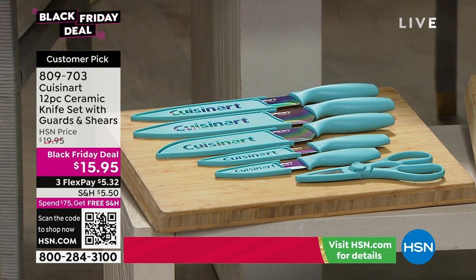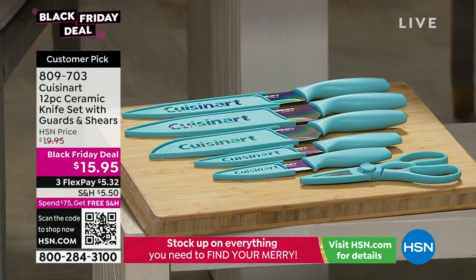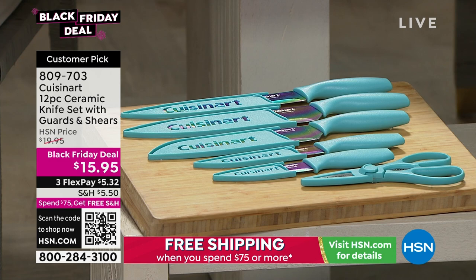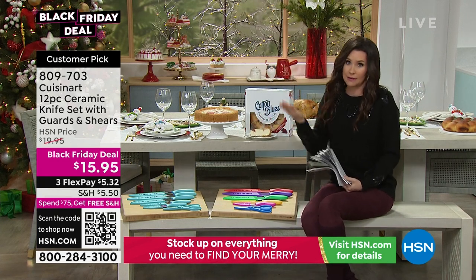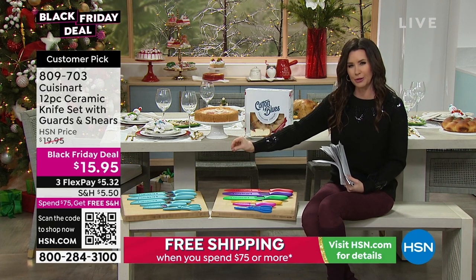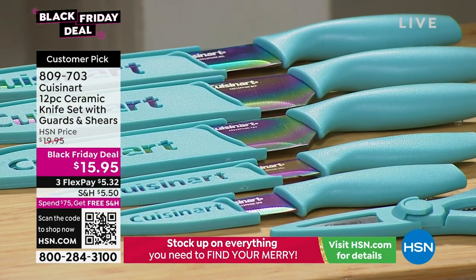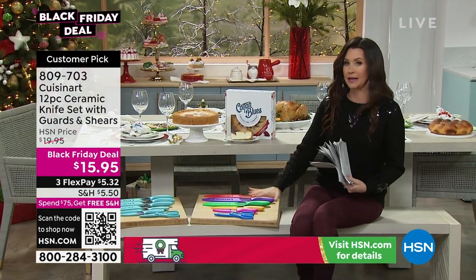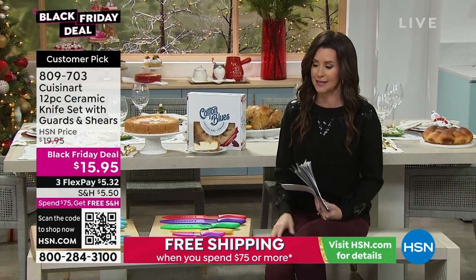$15.95. We've got a beautiful one called rainbow metallic — the blades themselves are a really pretty rainbow metallic finish. The sheaths are that really pretty Tiffany blue, but the blades are a beautiful rainbow. We also have it in glitter metallic, which is all those beautiful bright colors. These are a phenomenal gift and definitely get a set for yourself, especially when you're cooking for the holidays.